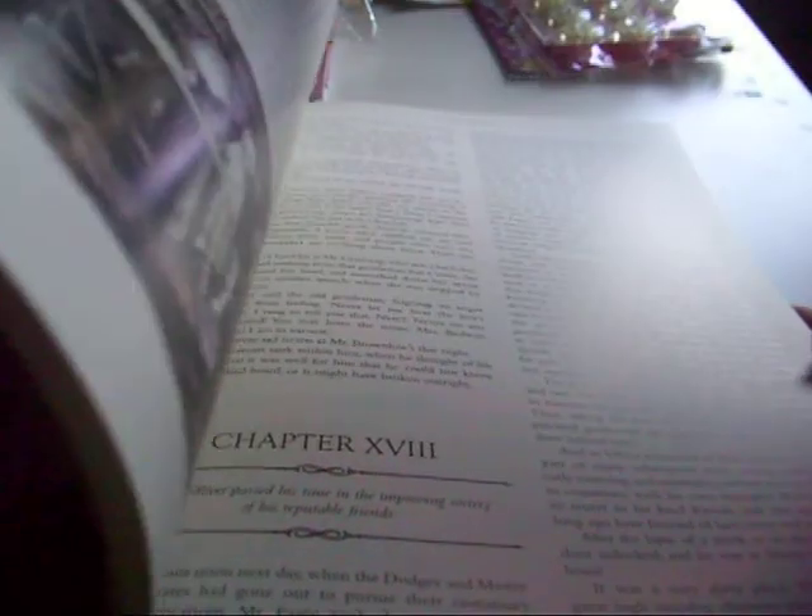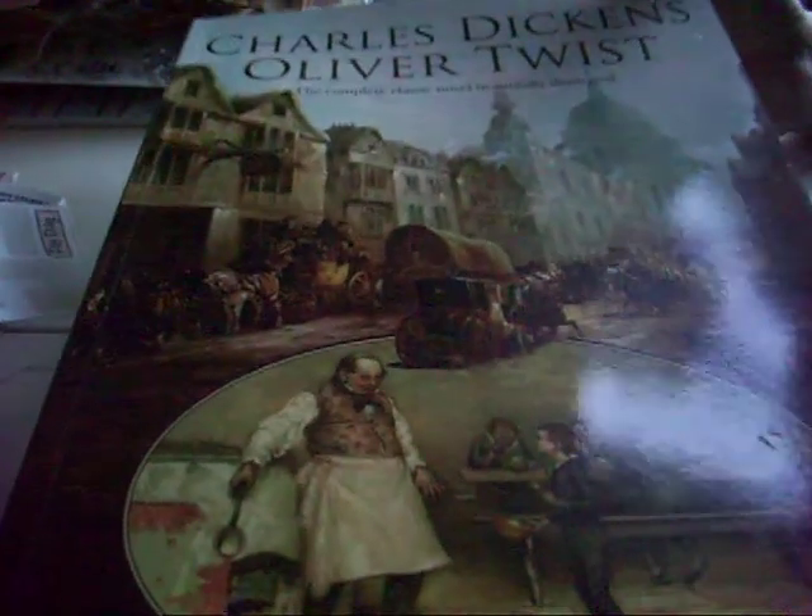I just thought some of those would look good on journaling cards, maybe in junk journals, and then you could use the book pages, age them, and use them as well. I thought that was a real bargain for a pound.